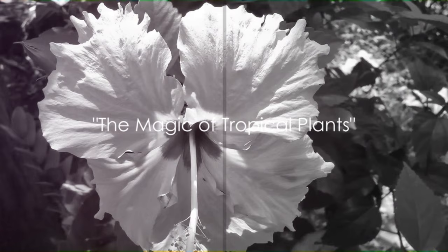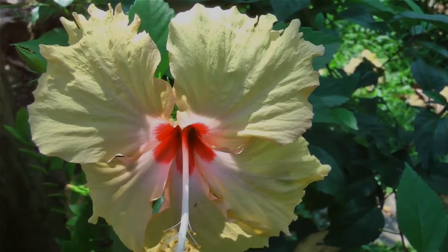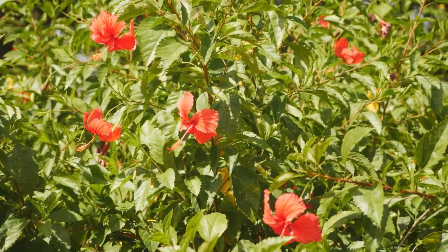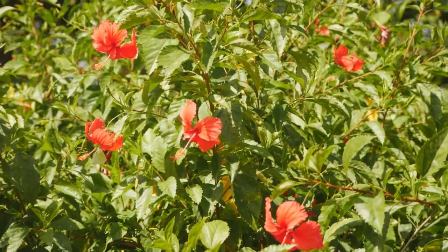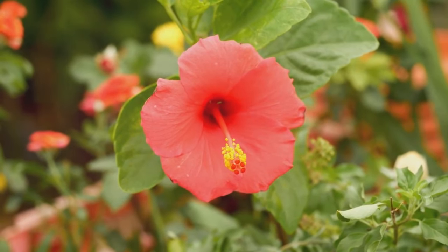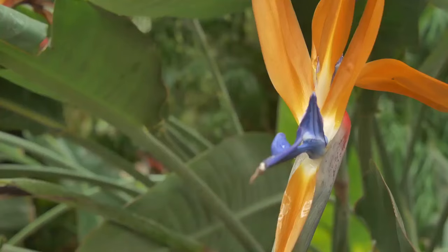Tropical plants can transform any garden into an exotic paradise. Their vibrant colors, unique shapes, and intriguing textures set them apart from the typical flora. Take for instance the hibiscus, a showstopper with its large, bright flowers that can single-handedly elevate the aesthetics of any garden.